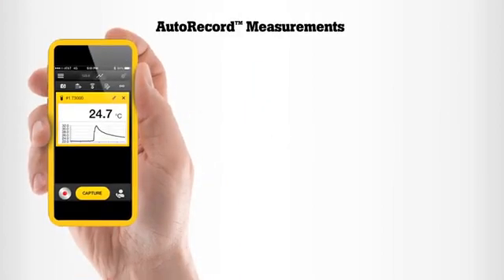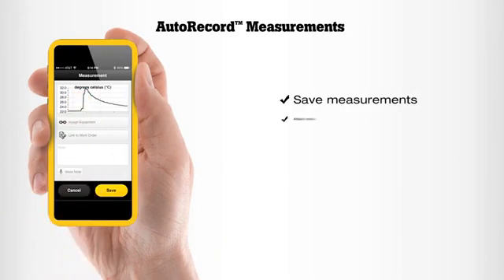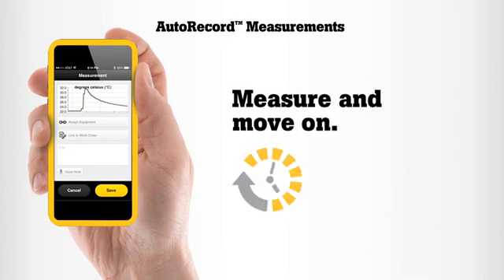Recording your progress in the field is much simpler as well. With Auto-Record measurements you can save measurements and attach notes with the touch of a button. No clipboards, no back-and-forth — just measure and move on.